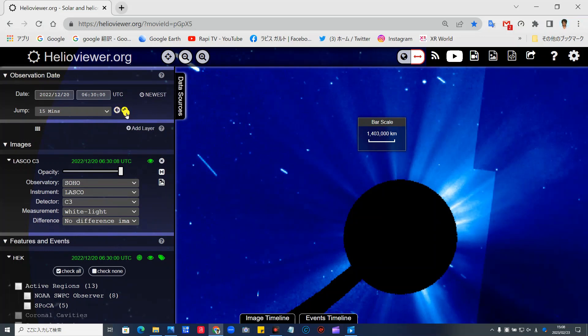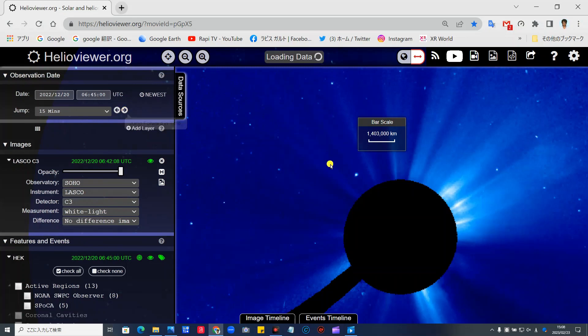さらに戻します。一番これが近づいたところでしょうかね。その半分、60万キロまで近づいております。逆転でもっと近づきますね。これで30万キロぐらい一番近づいたところです。そして逆転で戻します。現れます。そして近づいていきます。次の瞬間ここから一気に80万キロぐらい飛びます。そして次、ちょこっと動いて上方向に消えていきます。